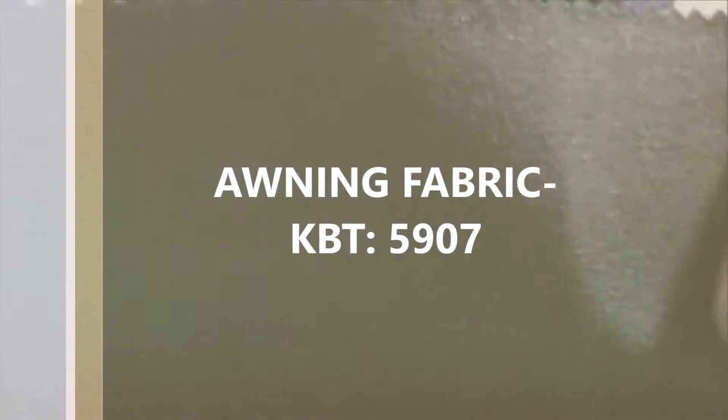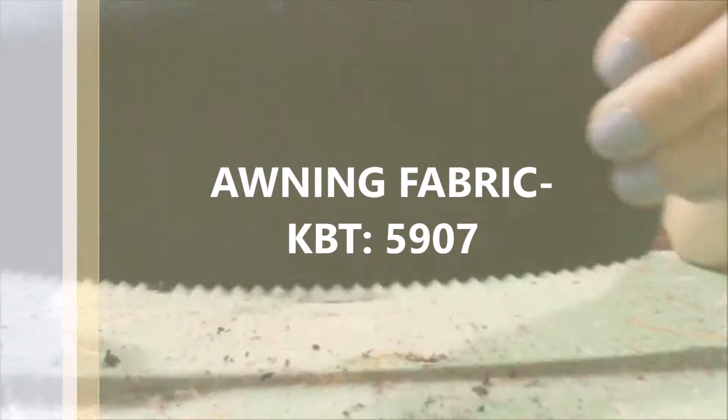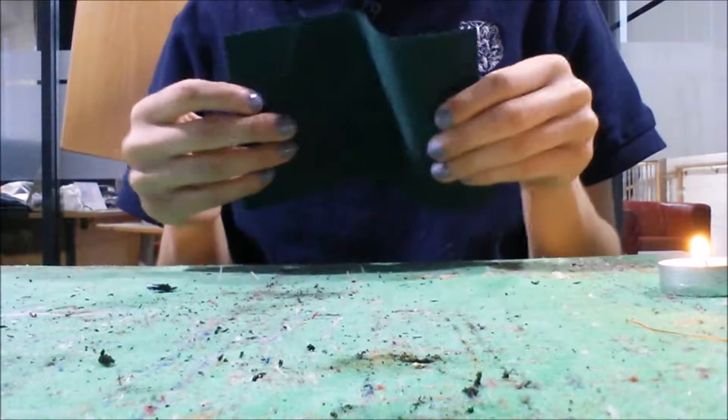Awning fabric is a very stiff material, but it provides a high degree of protection for outdoor shelters when subjected to all the weather elements.